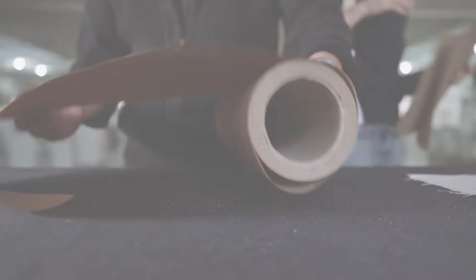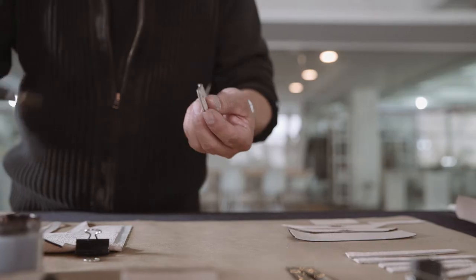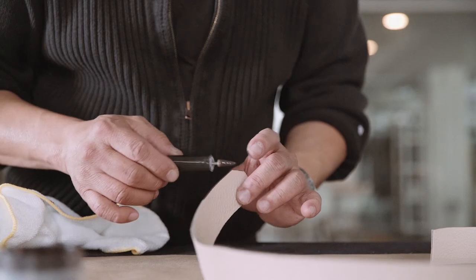Painted edges show a real level of craftsmanship. Look how beautiful that is.